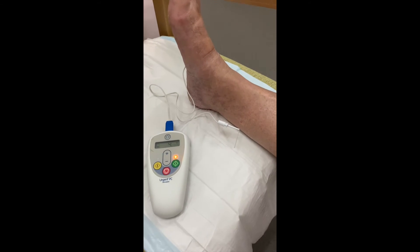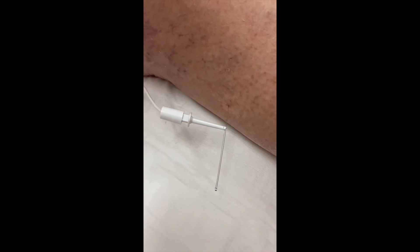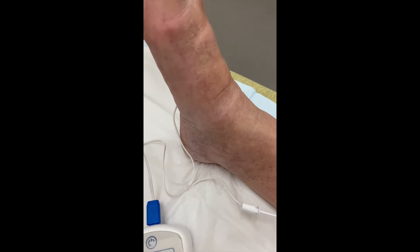This video will centre on a treatment for overactive bladder called PTNS, which is shown here, but first I want to run through all of the treatment options available.